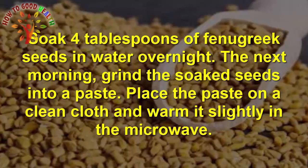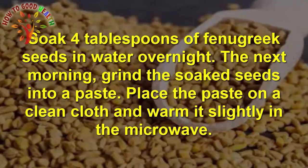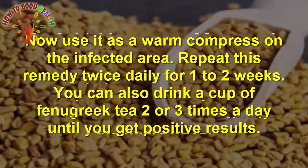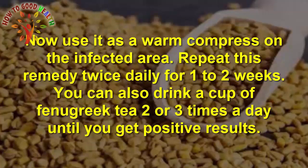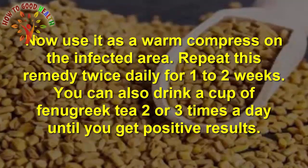Soak four tablespoons of fenugreek seeds in water overnight. The next morning, grind the soaked seeds into a paste. Place the paste on a clean cloth and warm it slightly in the microwave. Use it as a warm compress on the infected area. Repeat this remedy twice daily for one to two weeks. You can also drink a cup of fenugreek tea two or three times a day until you get positive results.